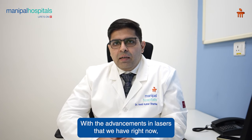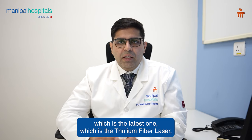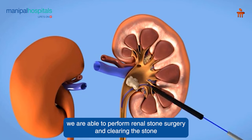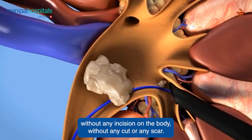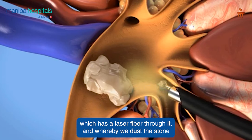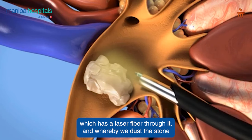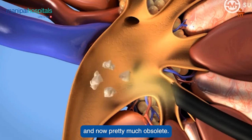With the advancements in lasers that we have right now — the latest one being the thulium fiber laser — we are able to perform renal stone surgery and clear the stone in any nook and corner of the kidney without any incision on the body, without any cut or any scar. We do this with the help of a flexible endoscope which has a laser fiber through it, whereby we dust the stone. All the destructive procedures which we used to do earlier are now pretty much obsolete.